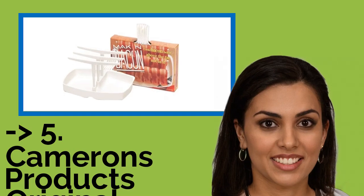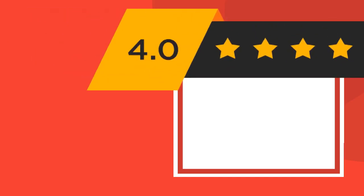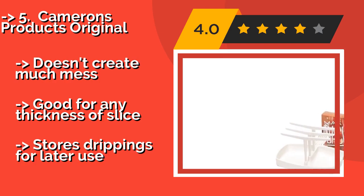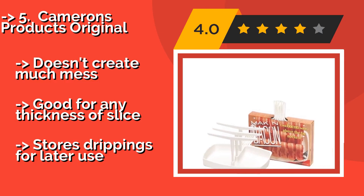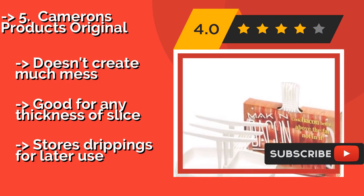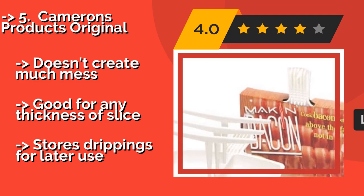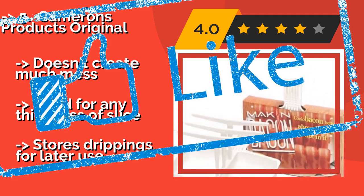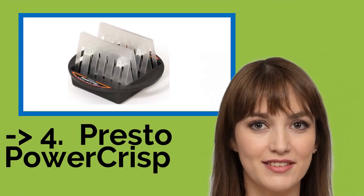Now we'll show you the fifth product on the list: Cameron's Products Original. Since the Cameron's Products Original — around $12 — cooks your rashers in the air above the grease, the amount of fat retained by the final product is significantly reduced. It's an extremely durable option constructed using a special high-heat plastic. It doesn't create much mess and is good for any thickness of slice. But it stores drippings for later use.